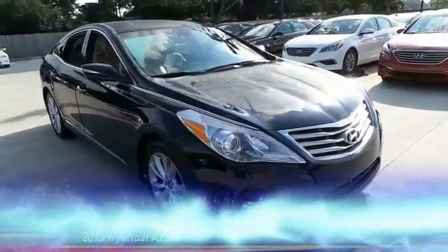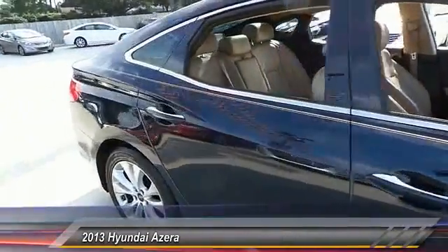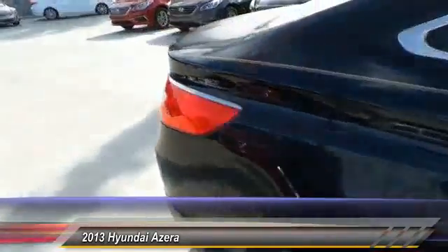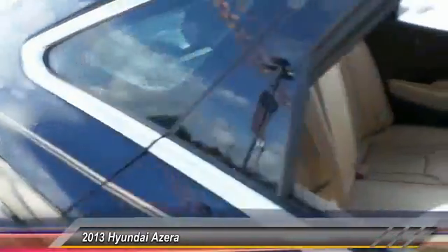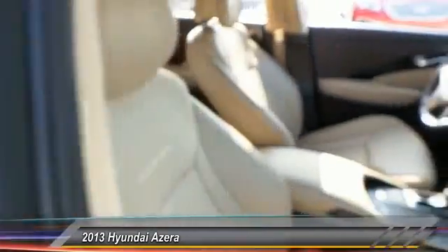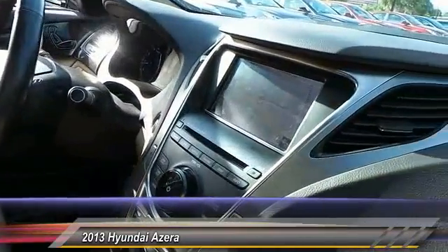The 2013 Azera — the perfect combination of comfort and convenience. The Hyundai Azera is roomy, refined, and loaded with standard features. The Azera's quiet confidence proves that performance is another form of luxury. This vehicle has less than 35,000 miles.